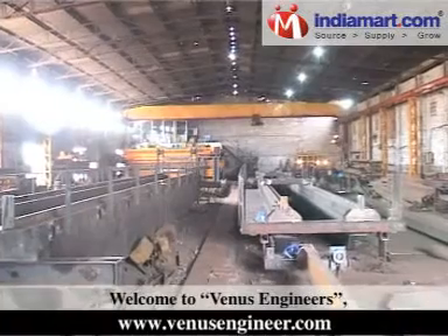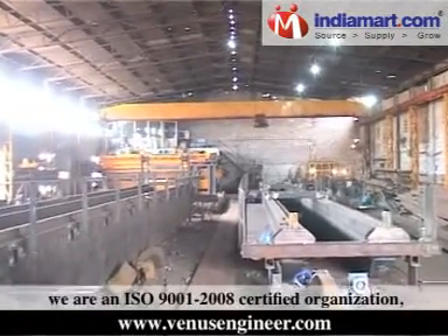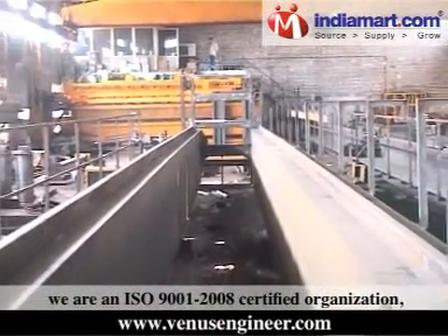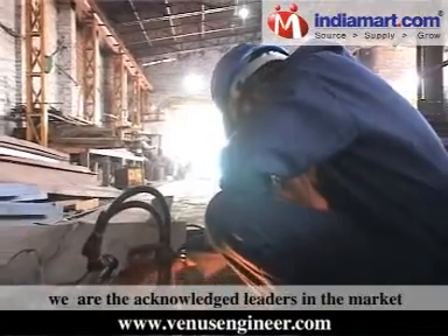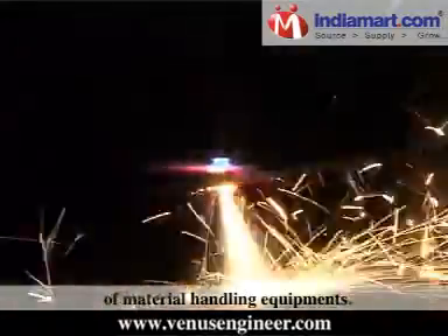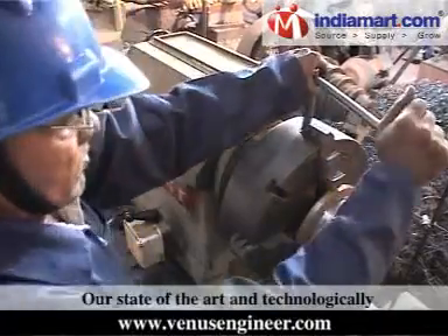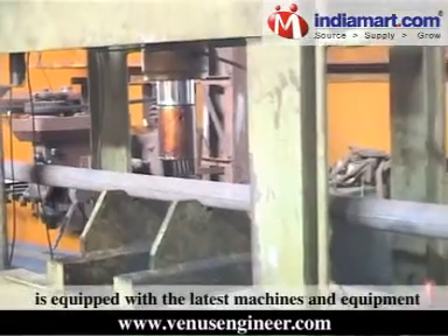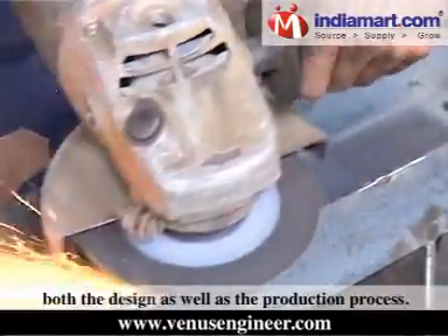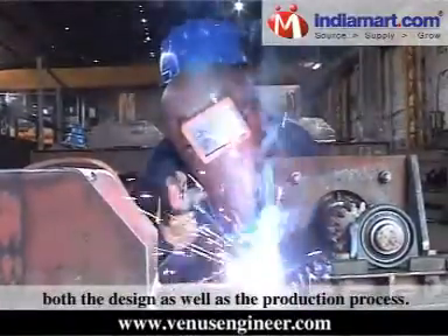Welcome to Venus Engineers. We are an ISO 9001-2008 certified organization and the acknowledged leaders in the market of material handling equipment. Our state-of-the-art and technologically advanced manufacturing facility is equipped with the latest machines and equipment to facilitate both the design as well as the production process.